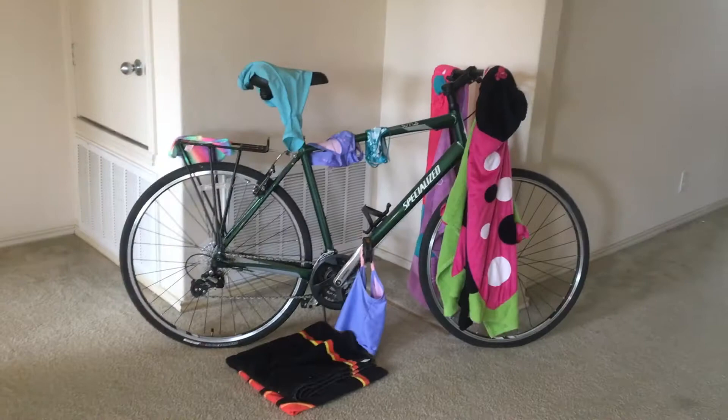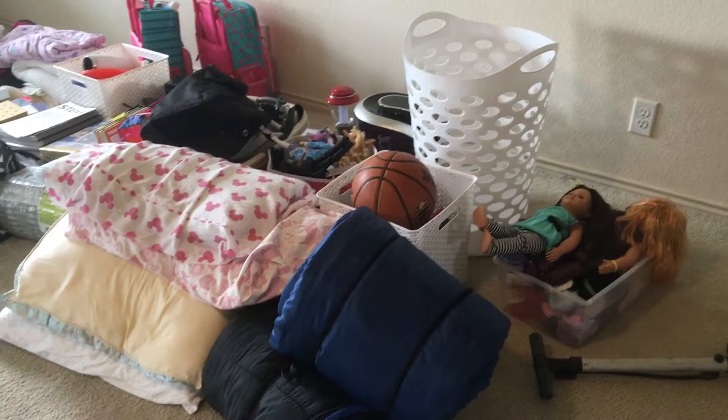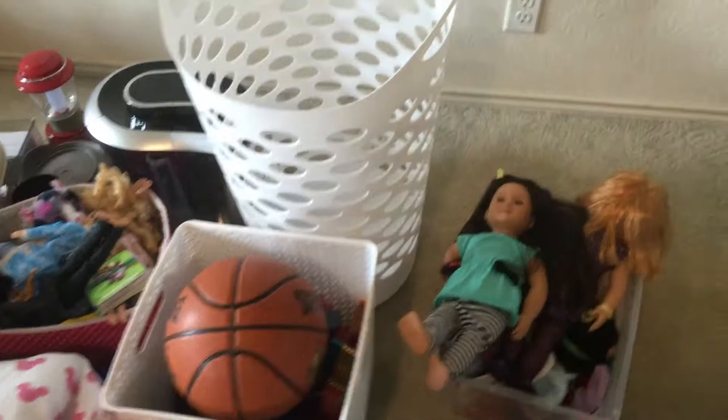First we have Josh's bike — we're going to see if we can live with one car in Japan. He definitely wants to have his bike to ride to work, especially if we live on base. We have sleeping bags and pillows that we've been using for the past week since they picked up our beds. We have just a couple of favorite toys — for my girls that was their Our Generation Dolls, Magnetiles, and Barbies. And we kept a basketball because Kylie's in basketball camp this week in case she wanted to practice.